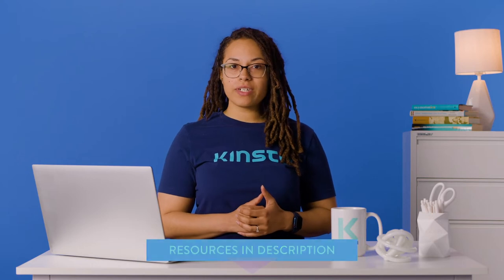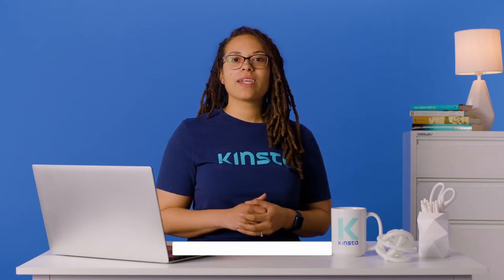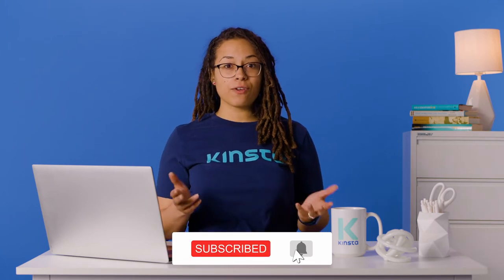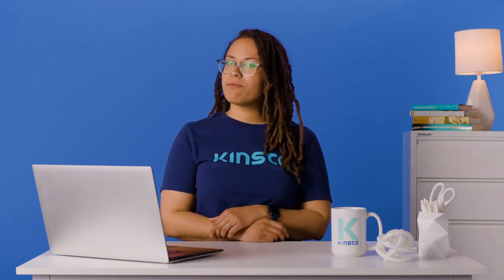Before we get too far, I want to let you know that there will be links to more resources in the video's description. Remember to subscribe and ring that bell to get notifications for future helpful content. Now let's compare PrestaShop and WooCommerce.